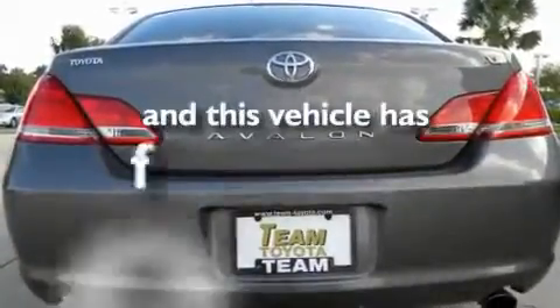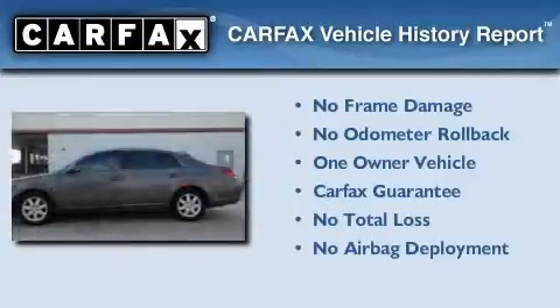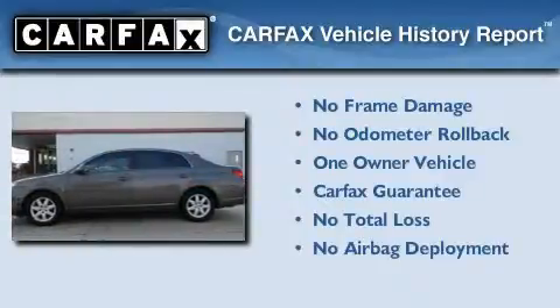This vehicle has fewer than 63,000 miles on the odometer. This car has had only one owner, and it qualifies for the Carfax buy-back guarantee.